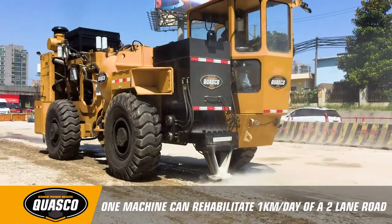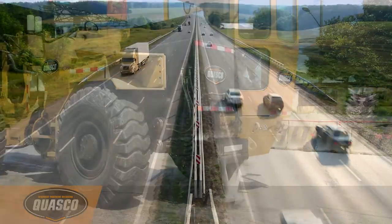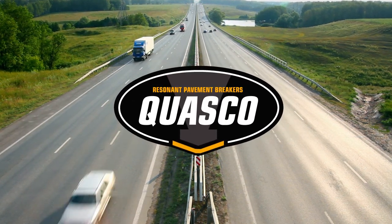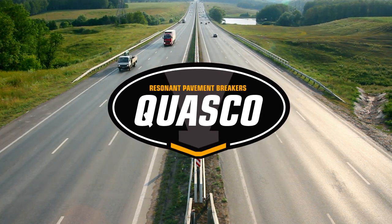The process is so quick that one machine can rehabilitate one kilometer of a two-lane road per day. With over five million square meters of concrete pavement rehabilitated, Quasco's resonant rubblization process has proven to be the superior alternative to traditional roadway reconstruction.